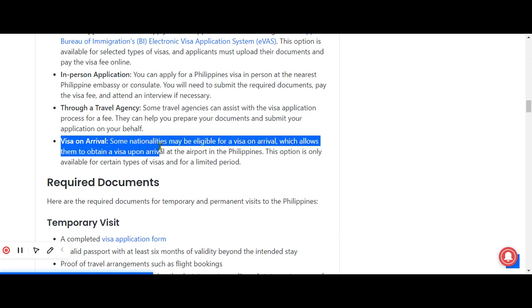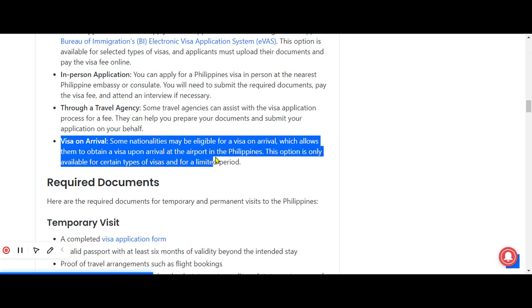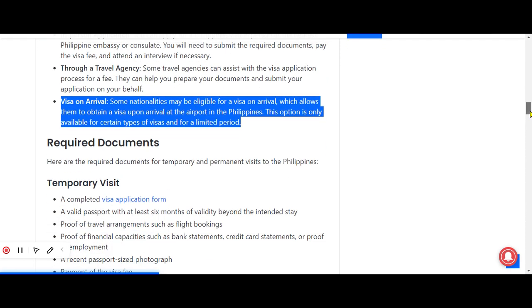The last method is visa on arrival. Some nationalities may be eligible for a visa on arrival, which allows them to obtain a visa upon arrival at the airport in the Philippines. This option is only available for certain types of visas and for a limited period of time.